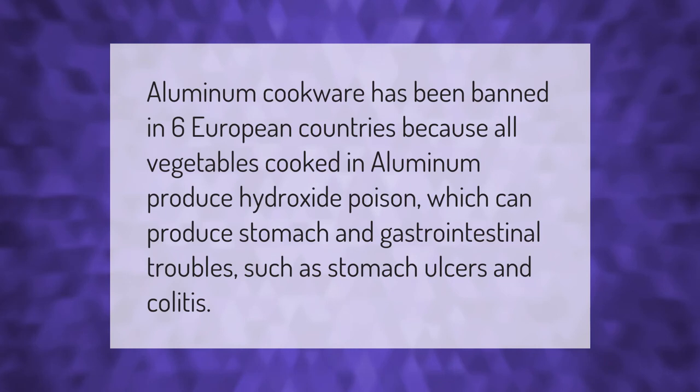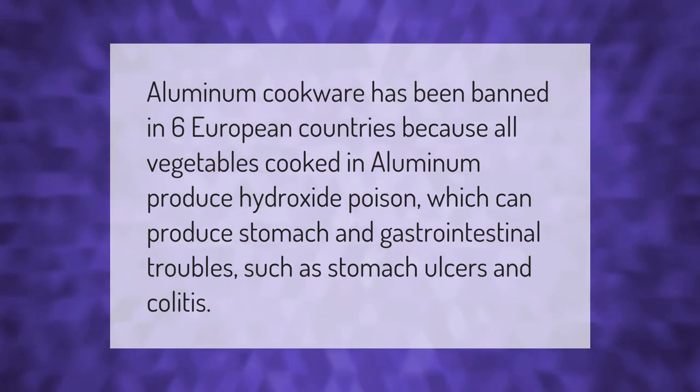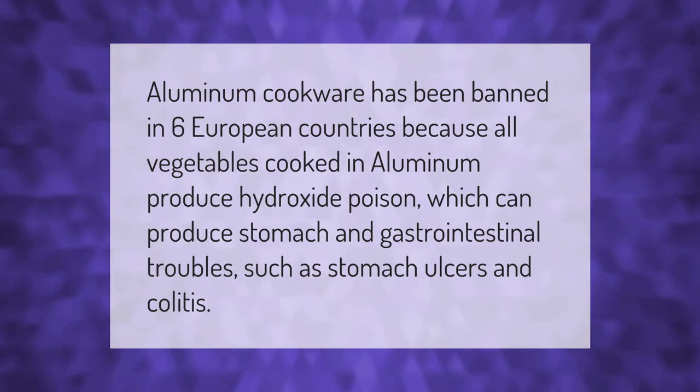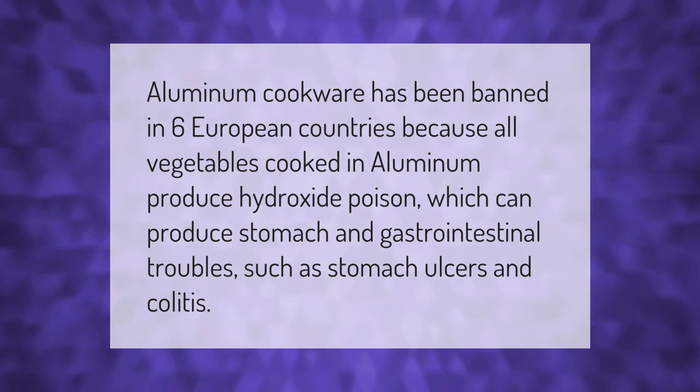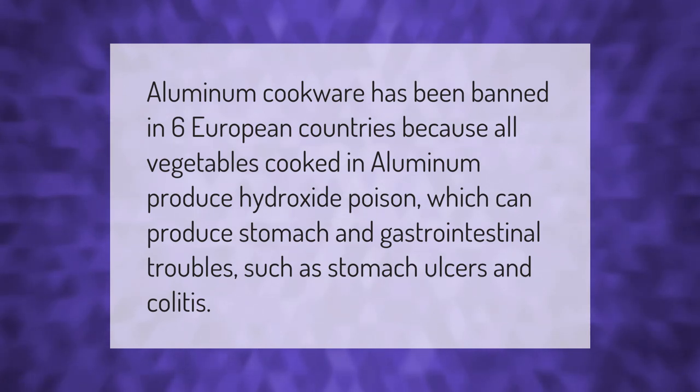Aluminum cookware has been banned in six European countries because all vegetables cooked in aluminum produce hydroxide poison, which can cause stomach and gastrointestinal problems such as stomach ulcers and colitis.